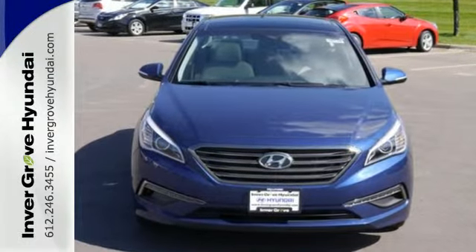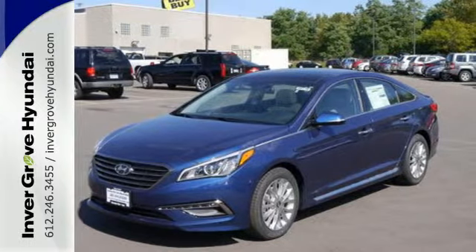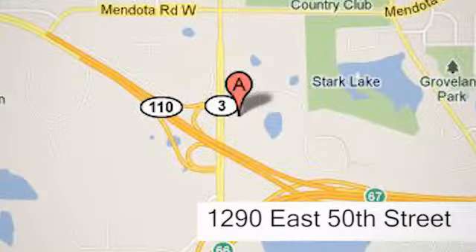There's never been a family sedan quite like this. Cruise in today for a test drive at Invergrove Hyundai. Experience the Invergrove Hyundai difference. We're conveniently located at 1290 East 50th Street in Invergrove Heights, Minnesota.